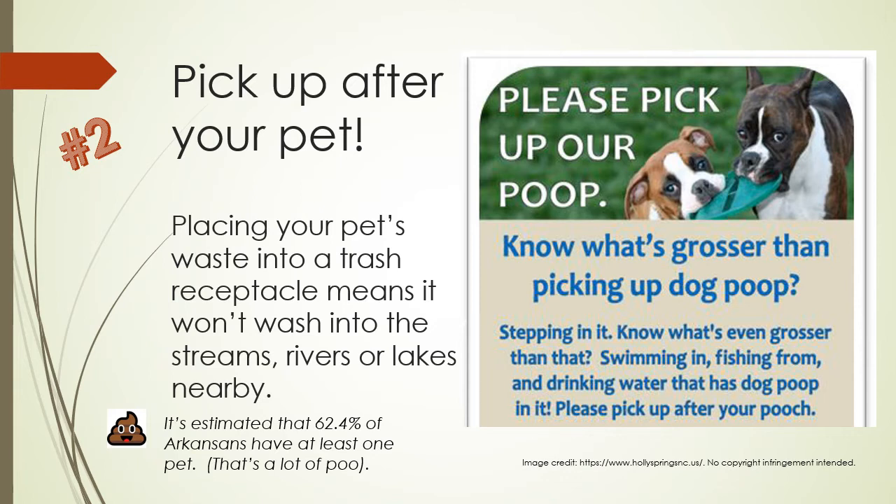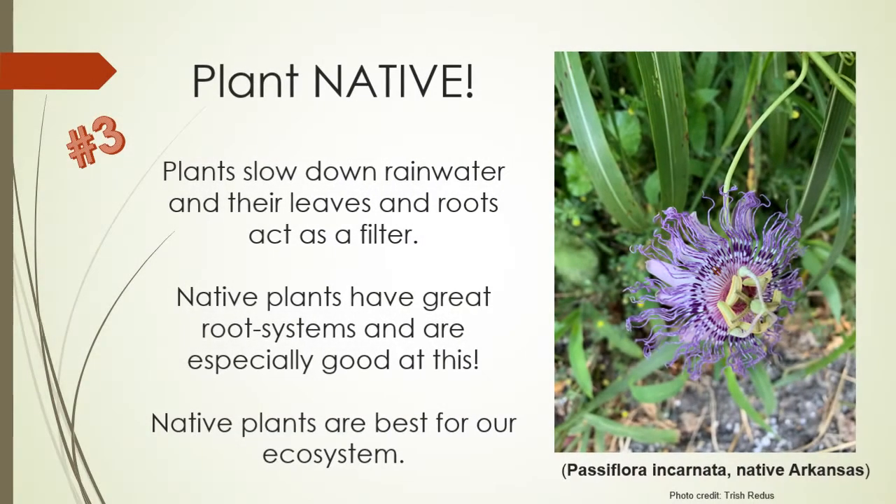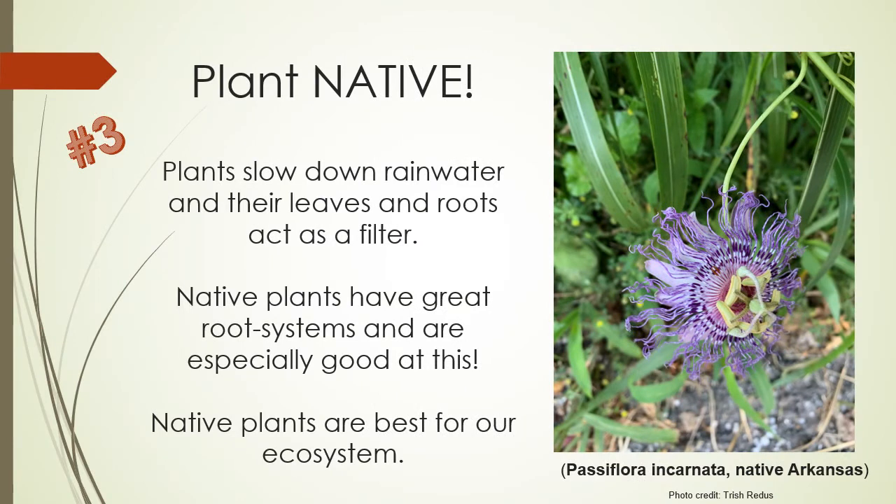Number two, pick up after your pet. Placing your pet's waste into a trash receptacle means it won't wash into the streams, rivers, or lakes nearby. It's estimated that 62.4% of Arkansans have at least one pet. That's a lot of poo. Number three, plant native. Plants slow down rainwater and their leaves and roots act as filters. Native plants have great root systems and are especially good at this. Native plants are best for our ecosystem.